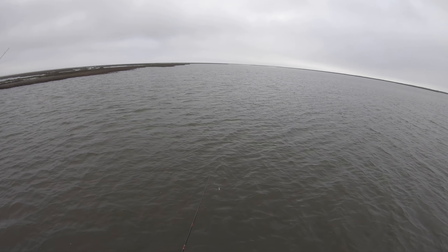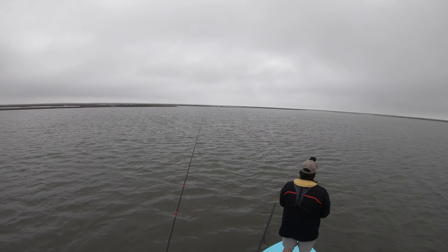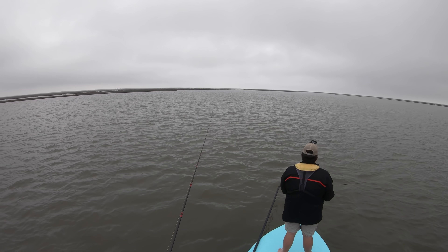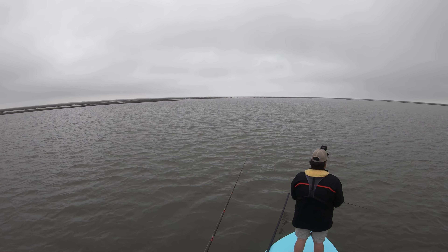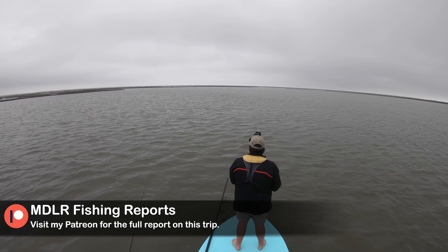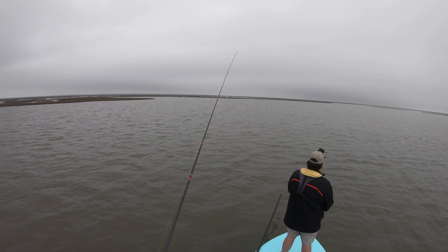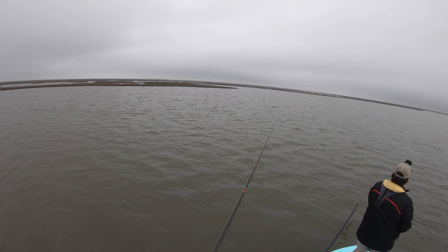I've got to motor back on and get us over there for the second drift. This right here is like prime zone — I don't know what it is about this particular spot we're drifting over, but this is prime real estate out here in the back lake. The majority of my catching has been done in just a 300-yard circle around us. We've got to catch a fish before we leave this one little area.